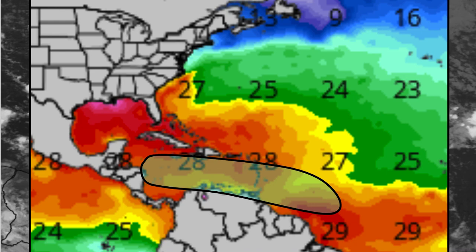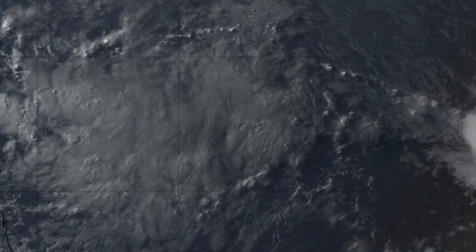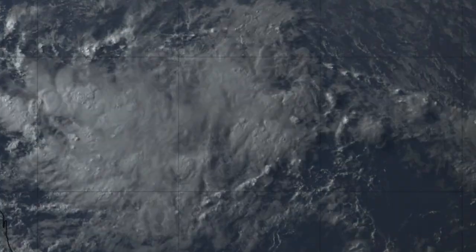Looking at the sea surface temperatures that Invest 94L will be tracking over, they're all quite warm — upwards of 27 degrees Celsius for the majority of the track, and 28 to 29 degrees Celsius in many parts, which it's currently over right now. It will also work back into those higher temperatures as it approaches its anticipated Latin American landfall.